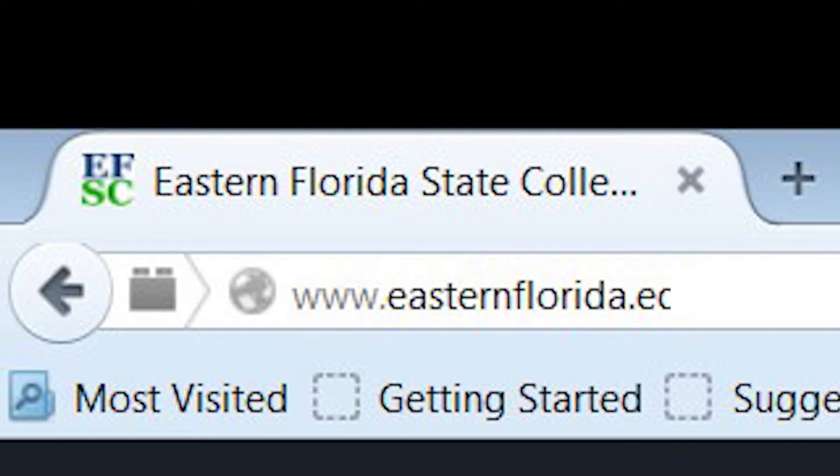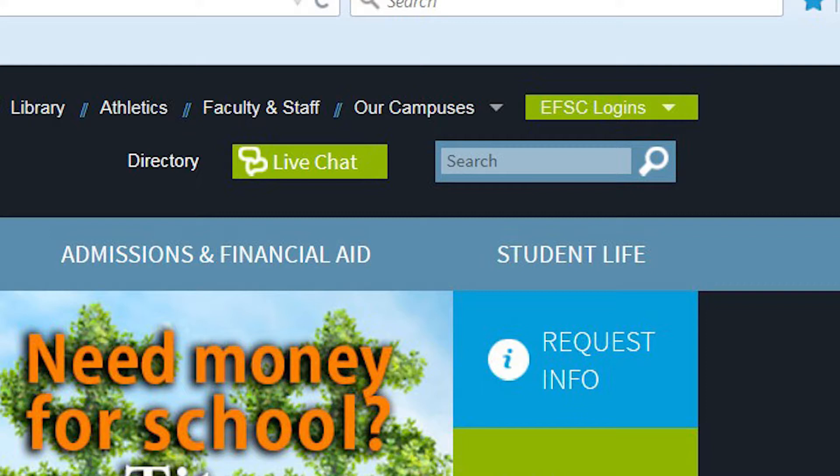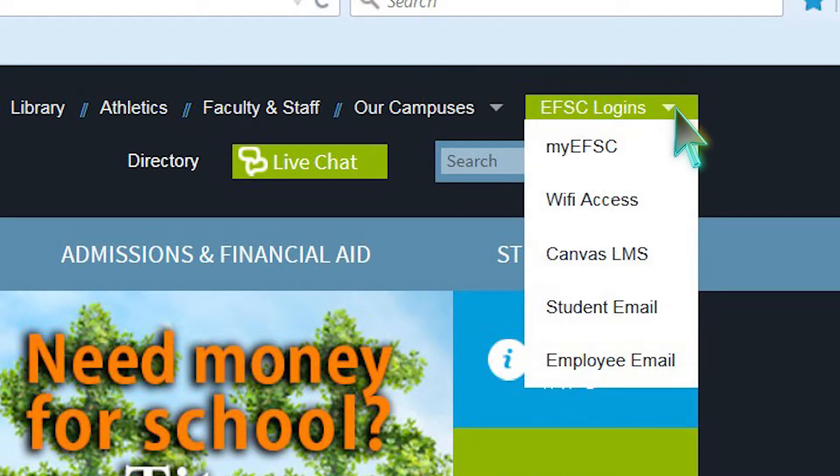To access My EFSC, go to the green EFSC logins box located at the top of the EFSC website. Use the drop-down selection and choose My EFSC.